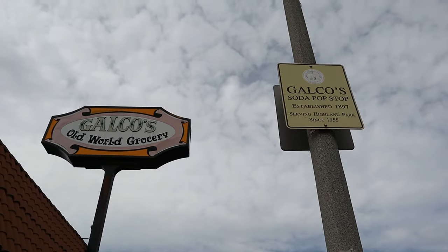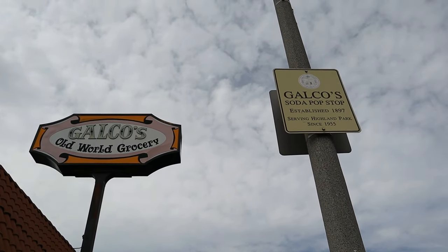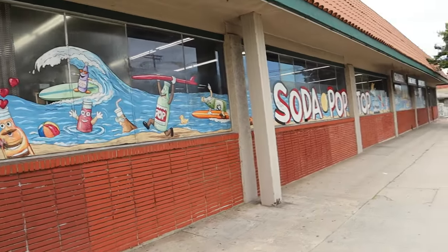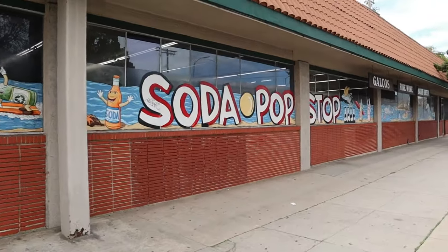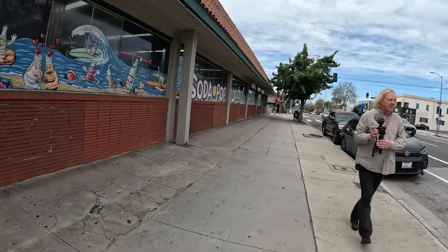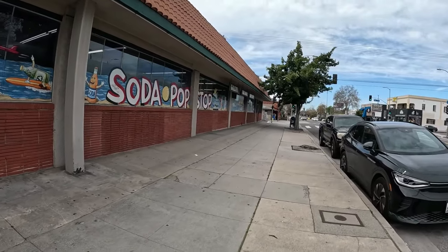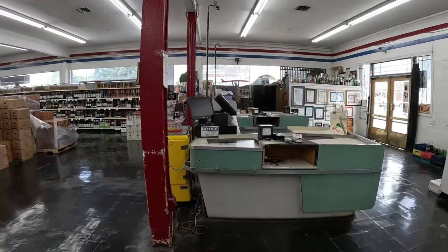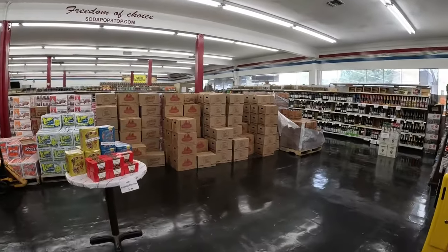Though Galco's started in 1897, they've been in Highland Park since 1955. In the past, Galco's sold many grocery items, but now it's the Soda Pop Stop, which also sells some alcohol, toys, and candy. The Soda Pop Stop carries fine wine, sake, and beer. Here's the front door — there's your wines — and we're heading to the back where it says Galco's Blockbuster Sandwich.